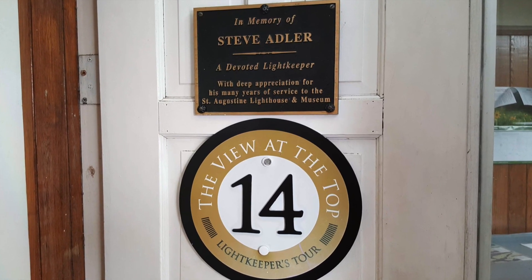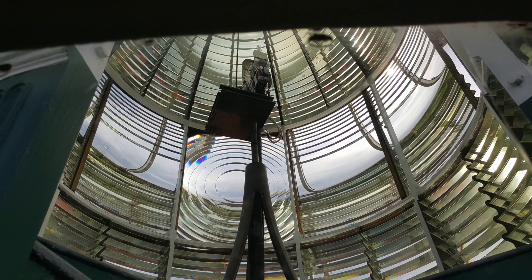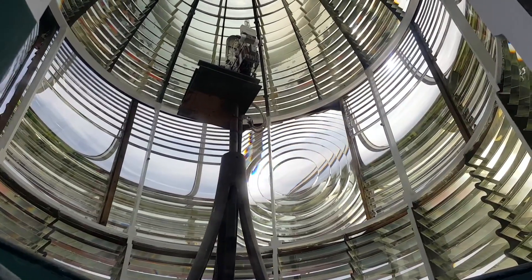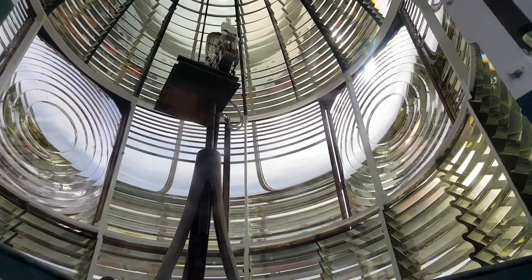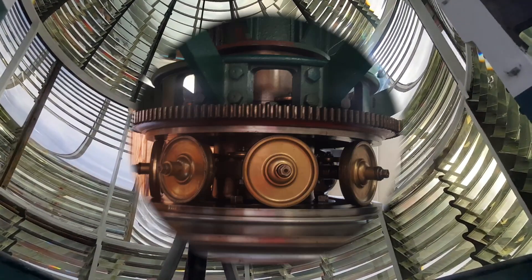The Fresnel lens was invented in 1822 by French scientist Augustin Fresnel. Consisting of hand-cut glass prisms in the shape of a beehive, the prisms are mathematically arranged to capture up to 70% of the light from the lamp. The rays of light are bent or refracted by the prisms and collected into a steady horizontal sheet of brilliant light. As the lens rotates around the lamp, curved sections or flash panels called bull's eyes break up the beam and create the lighthouse's characteristic night signature.